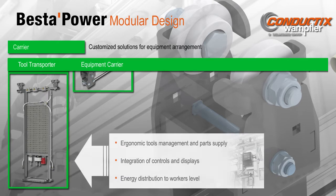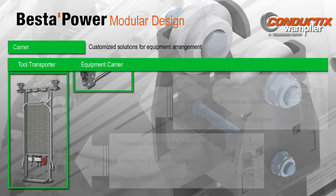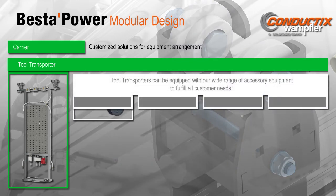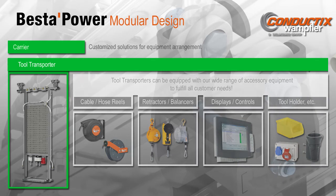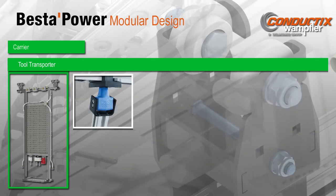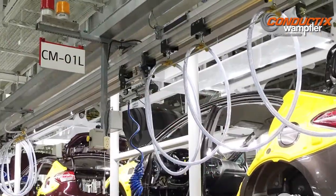The Best of Power modular system includes tool carriers that can be customized for specific customer needs. Starting with the basic aluminum frame, unique tool-transporter designs are possible. The size of the aluminum frame is selected based upon ambient conditions and ergonomic needs, and a wide range of accessory equipment can be attached to the frame. Best of Power tool transporters can handle any situation by utilizing a full range of tool holders, holsters, cable and hose reels, balancers, and more. Special hinged connections are designed to absorb lateral forces that might impact the tool transporters. The rugged rail profiles, tool transporters, and rollers ensure long life and little downtime.